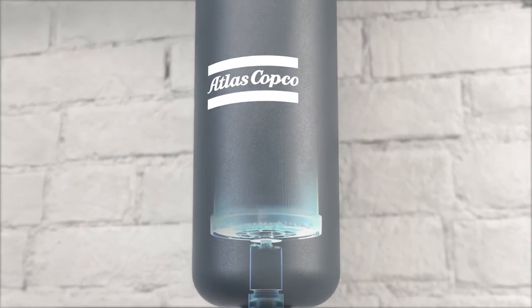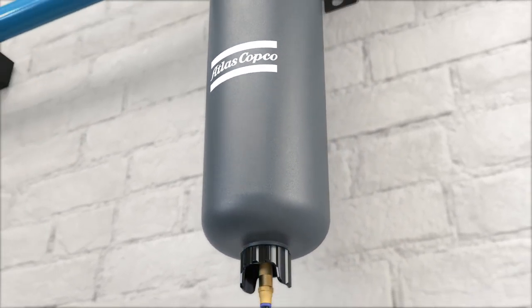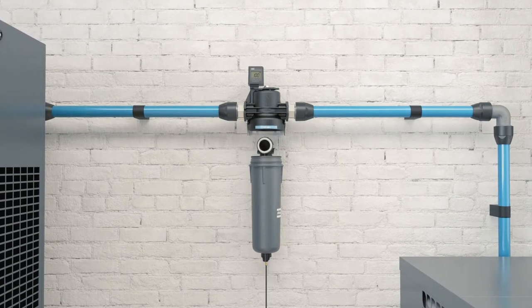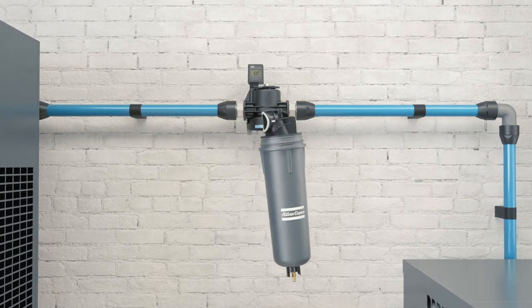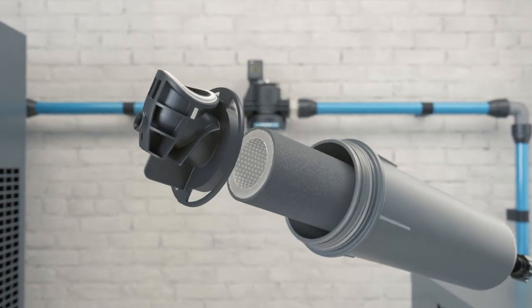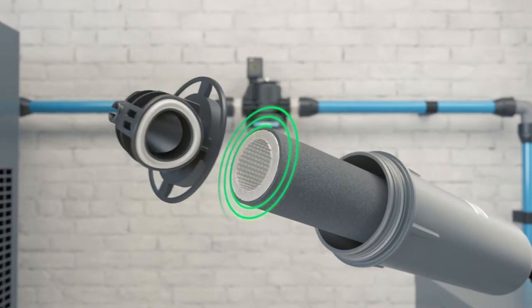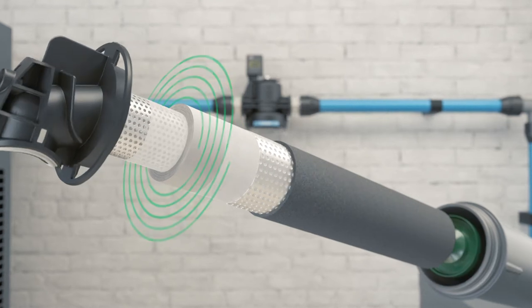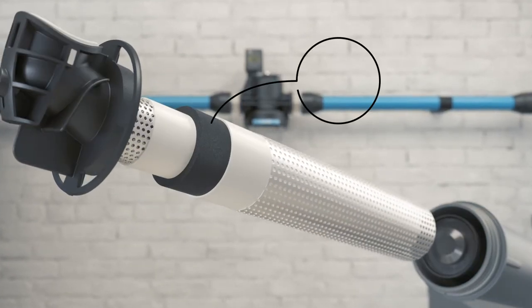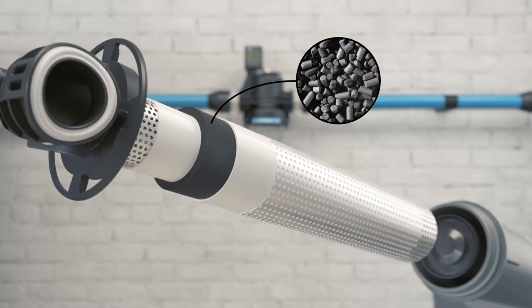Filtration technology matters if you're looking for reliability, cost efficiency, and easy service. Just take a look at the latest generation of Atlas Copco filters. We've developed advanced filtration methods and media to take on specific contaminants: a wrapped filter element for wet particles, a pleated element for solid particles, and macro-structured activated carbon for oil vapors.